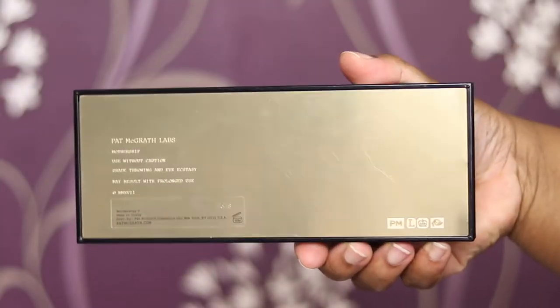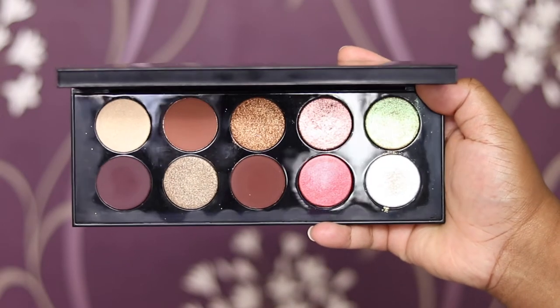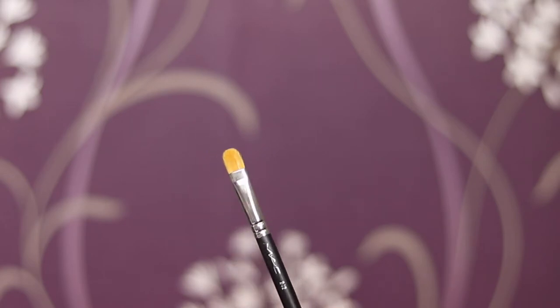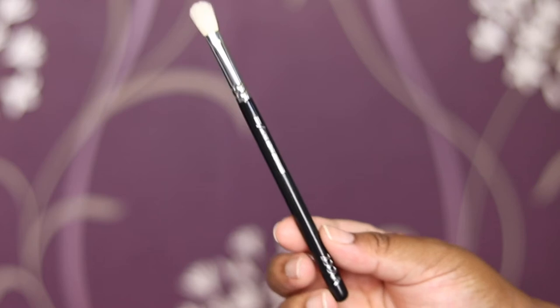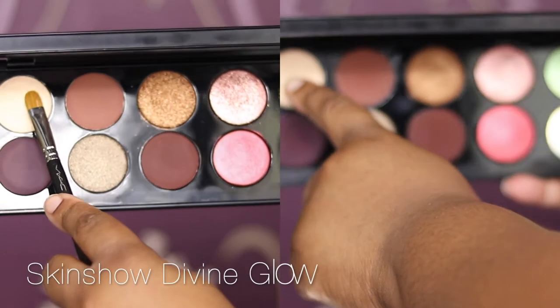Enough of my rambling, let's get in and see how these beauties are swatched. So this is the palette housing and casing — very luxe — and these are the shades and the shadows. I'm using the MAC 242 for the glitter shimmers and shimmery shades, and then the 227 for the matte shadows.